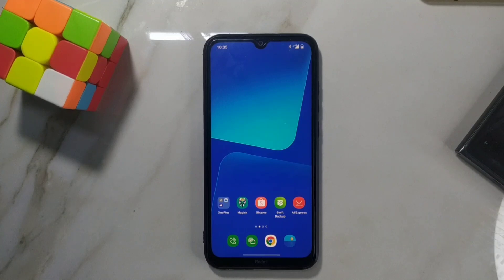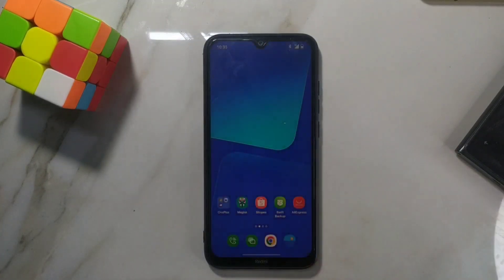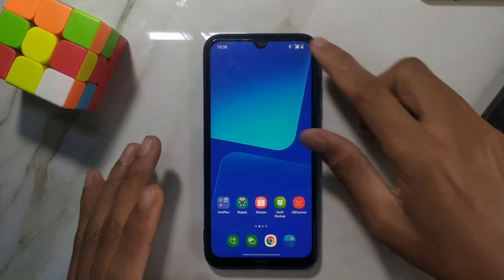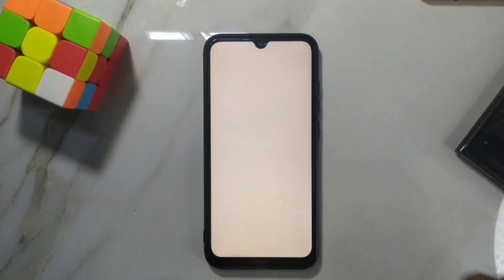Hey guys, welcome back to another new video. In this video I'm going to do another custom ROM review for the Redmi Note 8. This time we have OxygenOS built on Android 12 — though I don't think this is actually OxygenOS. It's built on ColorOS; it's not really OxygenOS because it has no oxygen left anymore. It's terrible, actually.